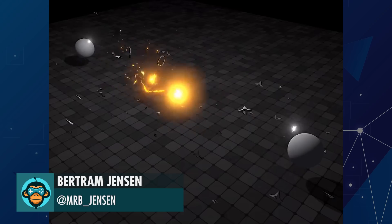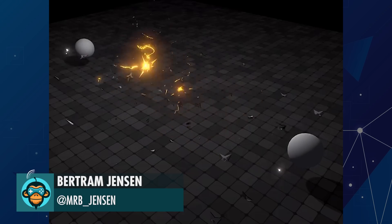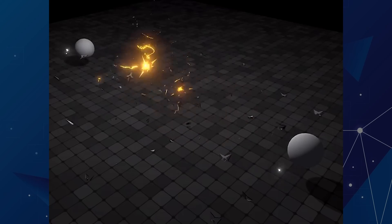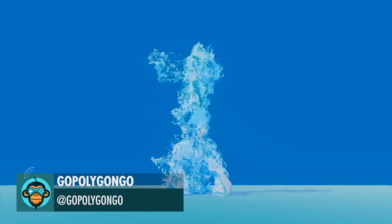Leading off, a second quick pass on this boy by Bertram. A work in progress of water splashing by Go Polygon Go!